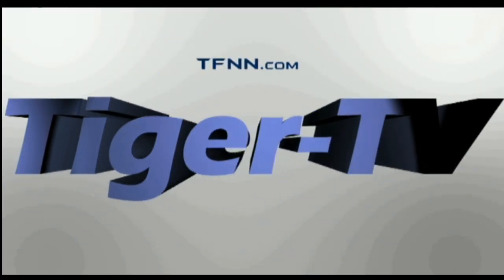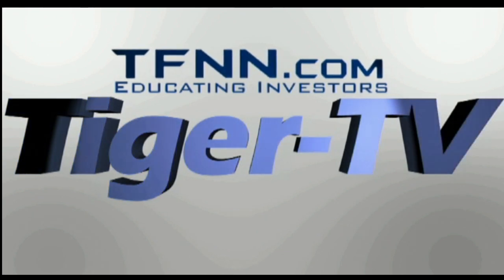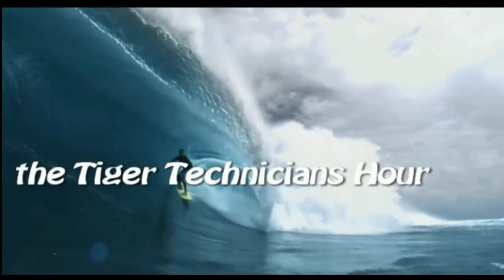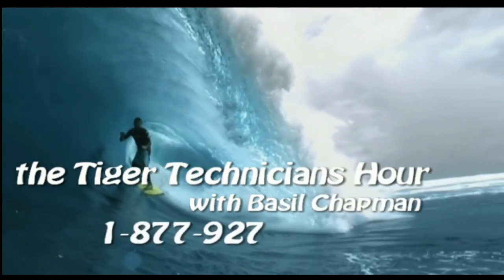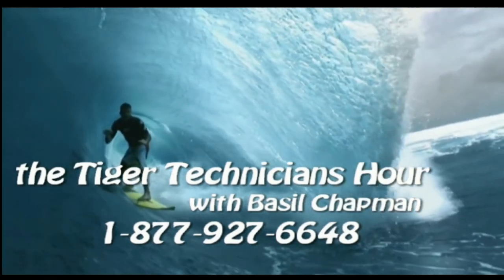The following is a presentation of TFNN, the Tiger Technician Hour, with your host Basil Chapman. Call now, toll free, at 1-877-927-6648. Good morning, everyone.